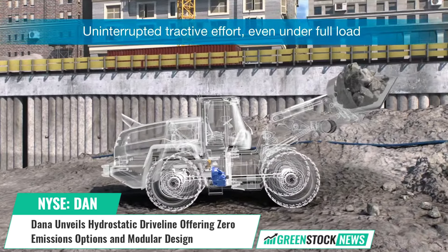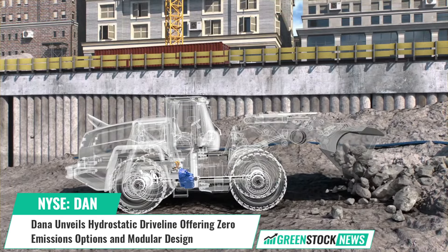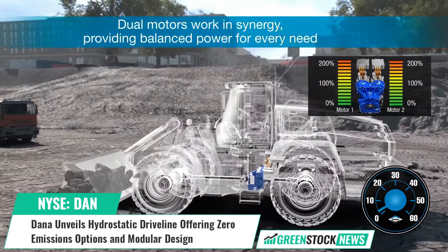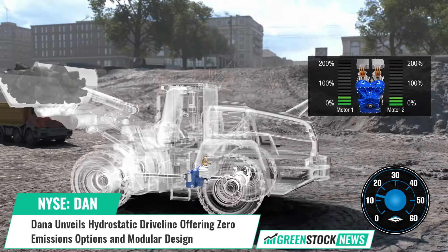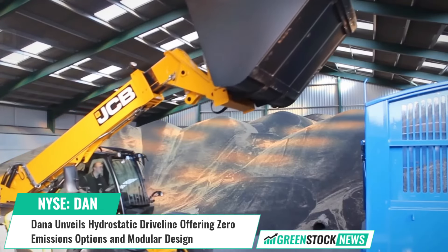Dana is a leader in the design and manufacture of highly efficient propulsion and energy management solutions that power vehicles and machines in all mobility markets across the globe. Shares of Dana trade on the New York Stock Exchange under the ticker symbol DAN. For more information, visit GreenStockNews.com.